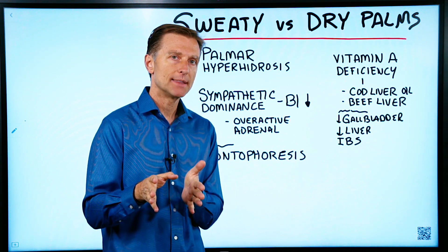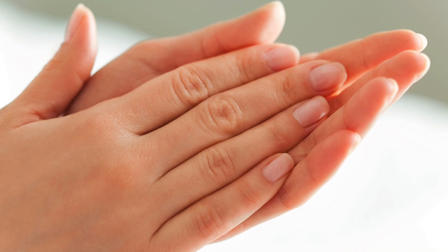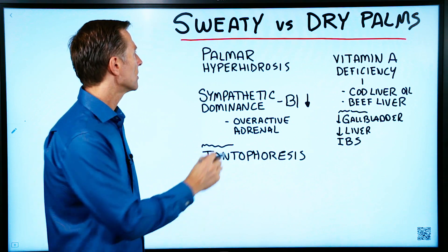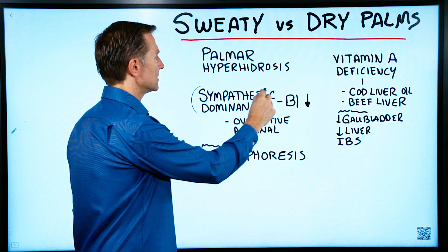I wanted to create a quick video on the difference between sweaty palms and dry palms. If you have sweaty palms, that is a condition called palmar hyperhidrosis, and that is a sympathetic dominant situation.